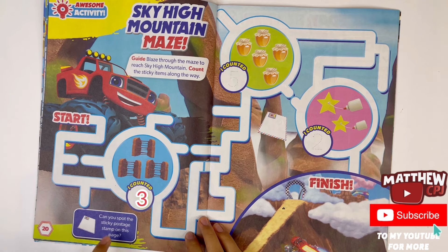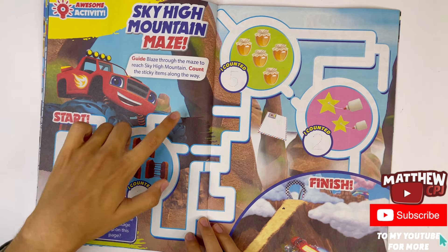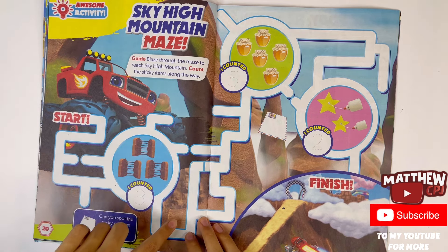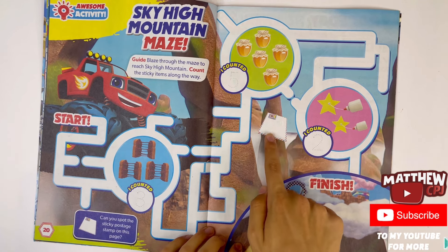I have to trace the number three. Can you spot the sticky postage stamp on this page? Let's see — it's not around Blaze, it's not here. Where can it be? Oh, there it is.